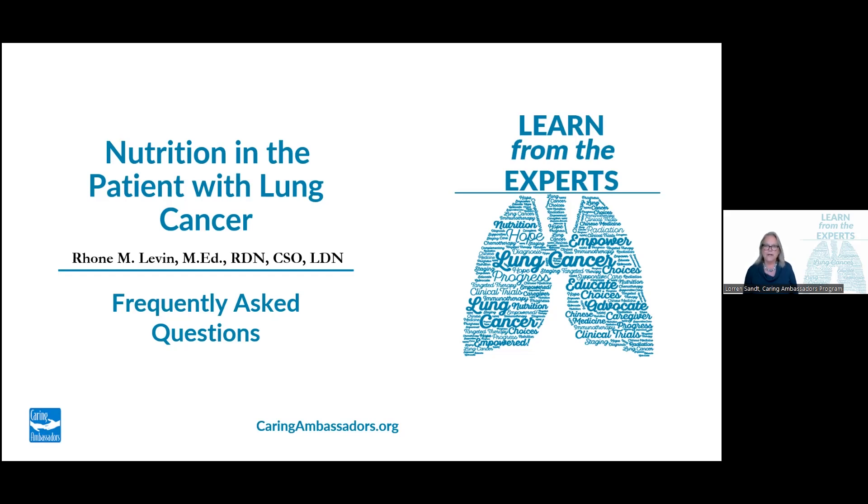Welcome back. Thank you so much for joining us for the Caring Ambassadors Program video series Learn from the Experts. We are excited to welcome back Rone Levin, a clinical oncology dietitian at the Florida Cancer Specialist and Research Institute in Fort Myers, Florida, as our featured author in this video, Nutrition and the Patient with Lung Cancer.